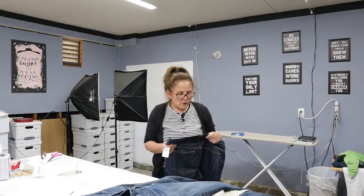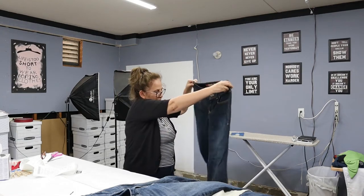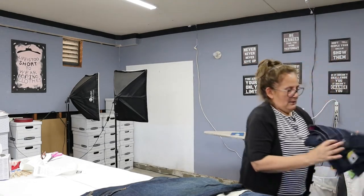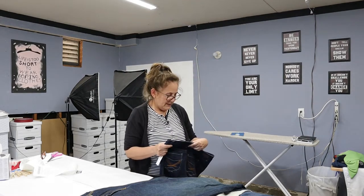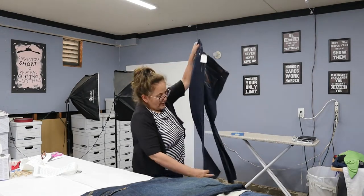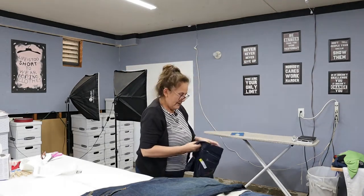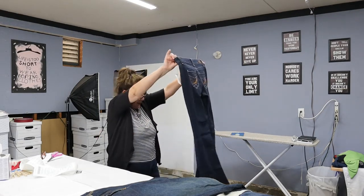Next, these are ultra low rise Old Navy skinny, size regular 8 stretch, great condition. I picked these up. Next I've got GLO jeans — never heard of this brand, let me know if you have. They're a flare style and flare is selling really well right now. They're a junior size 11 — great condition with embroidered pockets. Goodwill wanted $9.99.